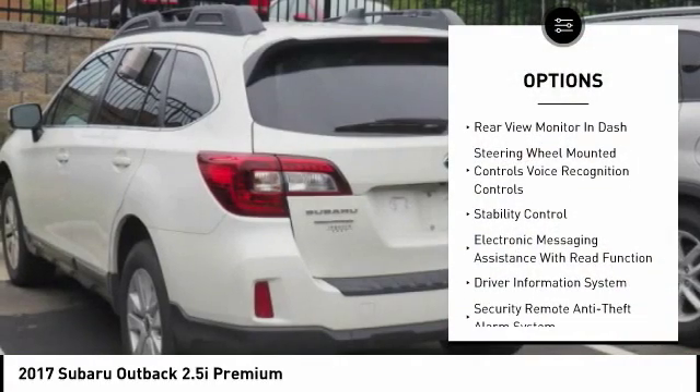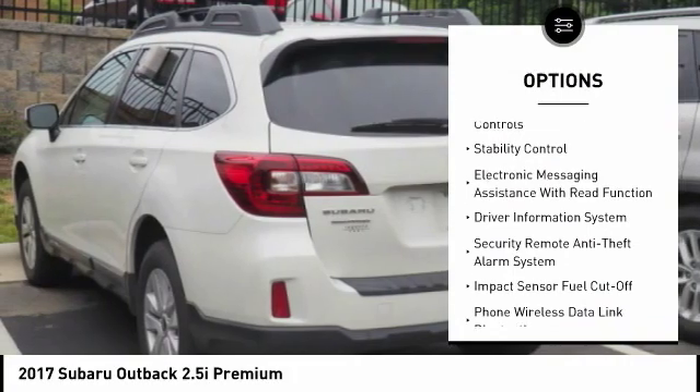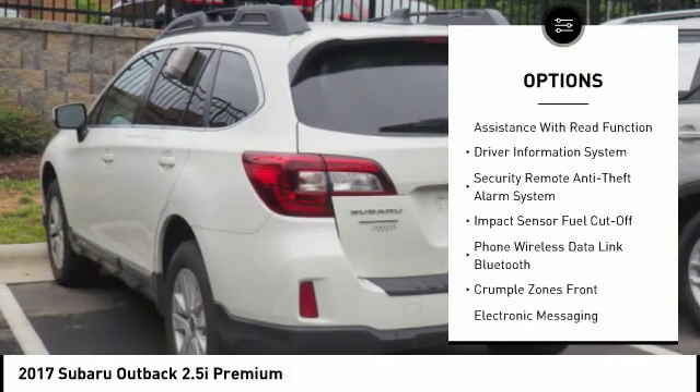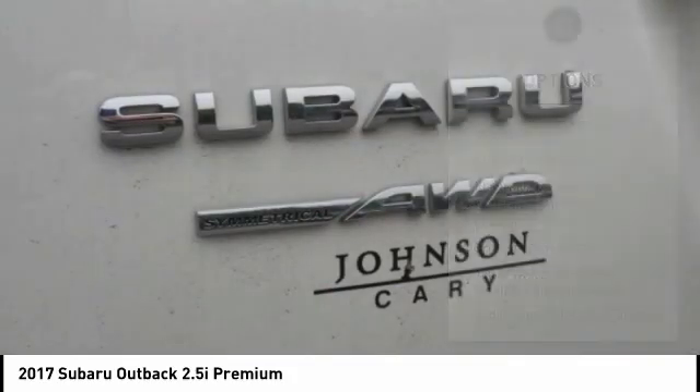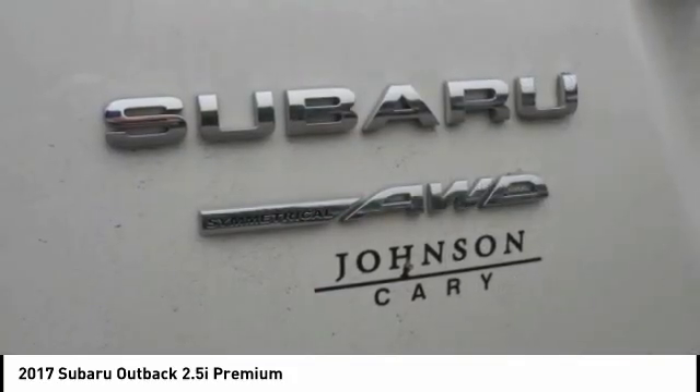Stability control. Traction control. Power steering. Cruise control. Power brakes. Airbags — front dual seat cushion. Trip odometer. Trip computer. Child safety locks. Fog lights.